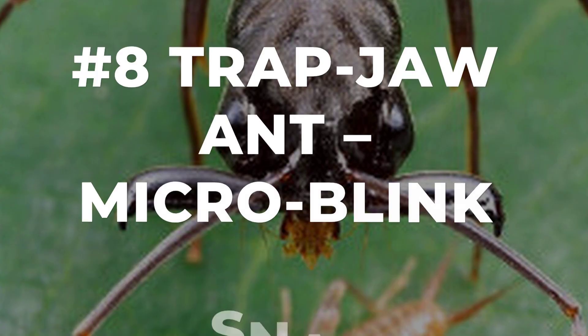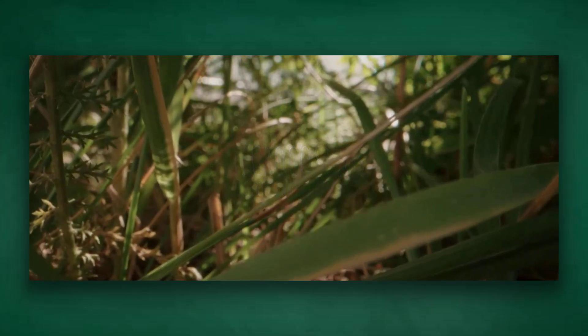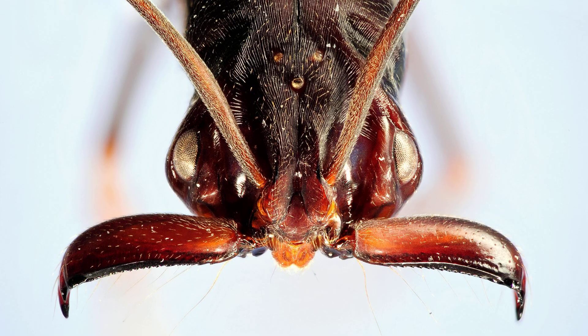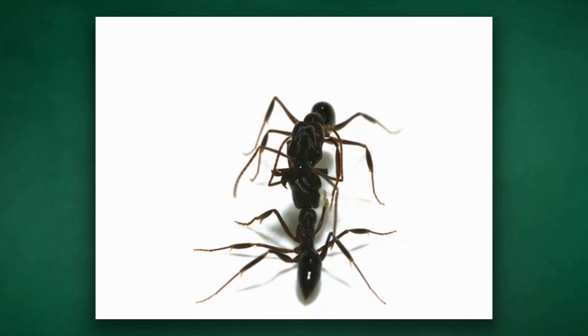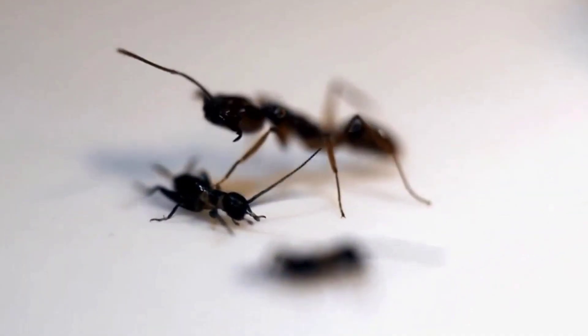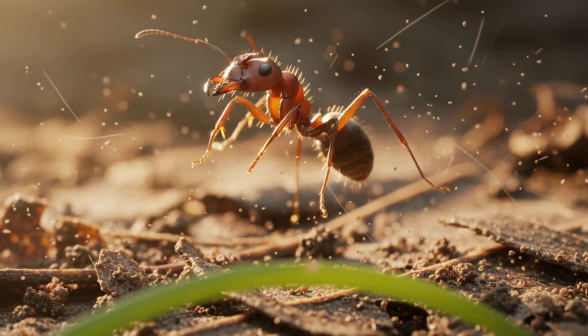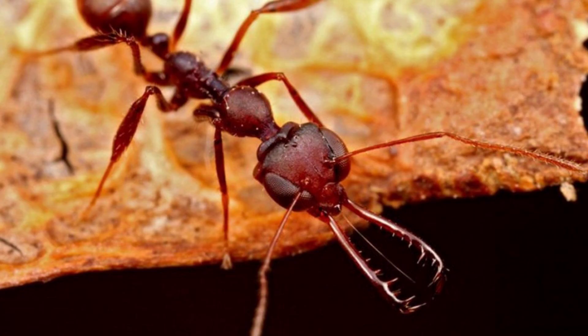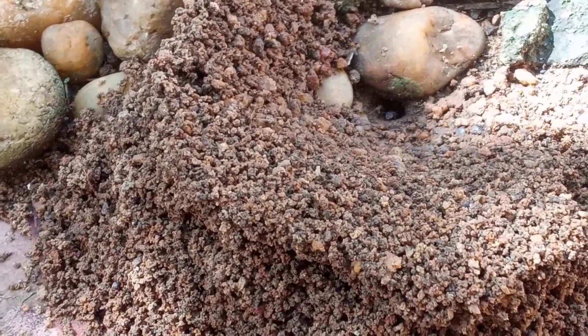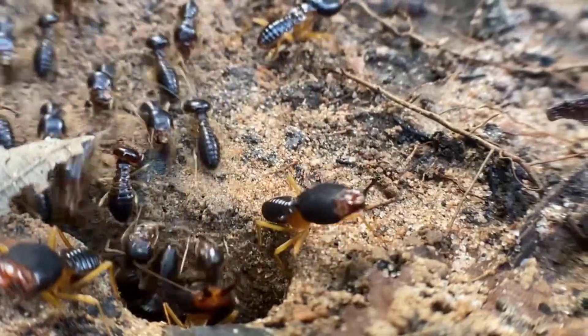Number 8: the Trapjaw Ant — microblink snap specialist. A single blade of grass quivers, and the Trapjaw Ant stands ready. Its head is packed with power, jaws held wide and locked in place by a microscopic latch. Each mandible is loaded like a spring, waiting for the faintest trigger. A brush against a tiny hair sets off the mechanism, and in less than a blink the jaws snap shut, moving so fast they blur even in slow motion. This strike is not just for catching prey — the force is so explosive it can launch the ant itself into the air, flipping it out of danger or into a new hunting ground. No other insect matches this microsecond burst of energy.